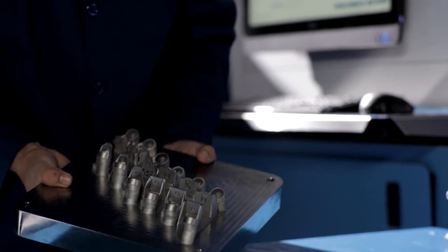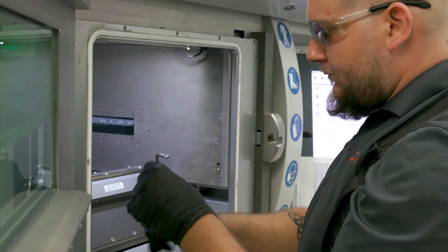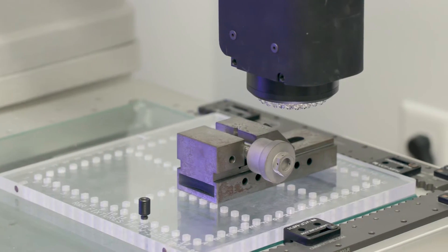For us, the focus has really been on how we can demonstrate to our customers that we are meeting their quality requirements. We've done that by investing in all of the resources we now have at Centavia — laboratories, furnaces, all the accreditations, the quality management system. That's really what differentiates us.